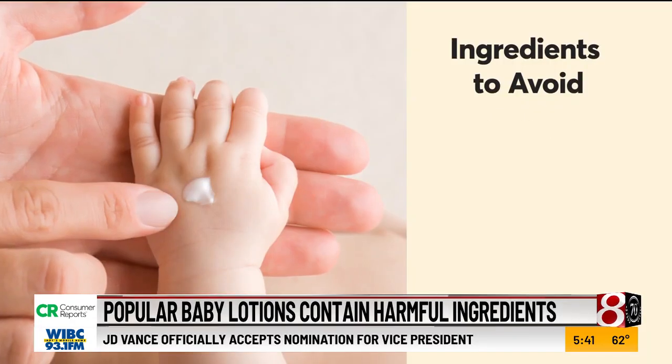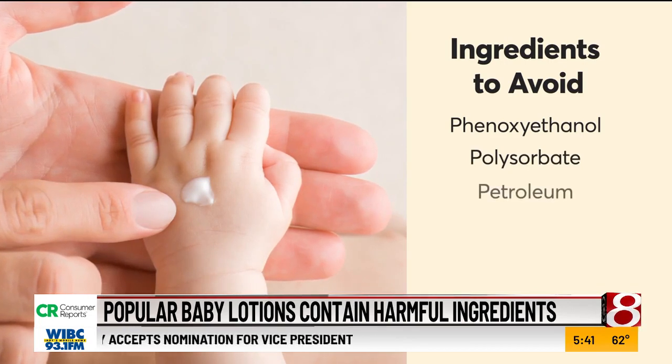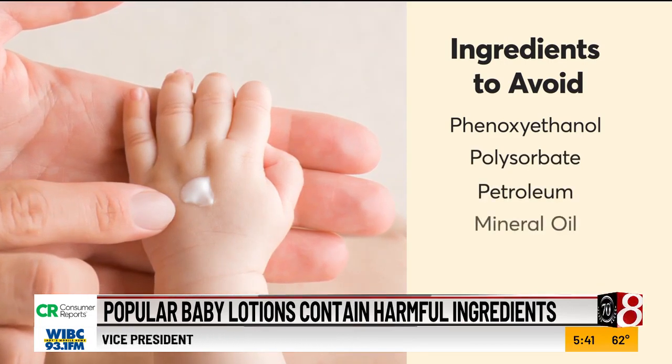Such as preservatives like phenoxyethanol and polysorbate. Additionally, petroleum ingredients including mineral oil and paraffin. Also with petroleum products, they don't break down in the environment.